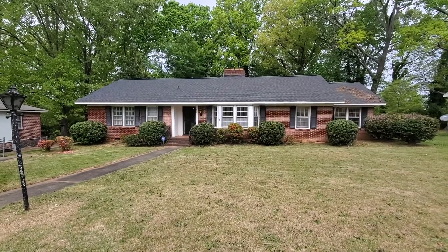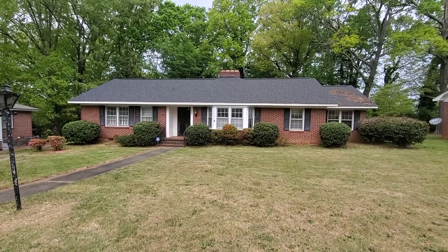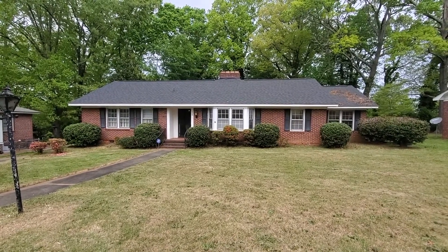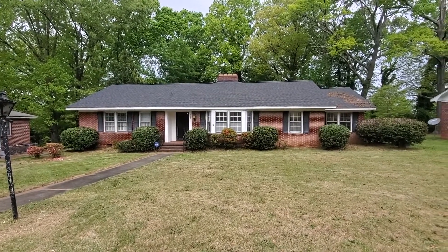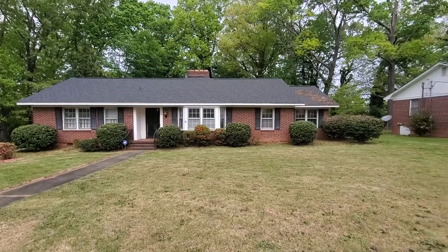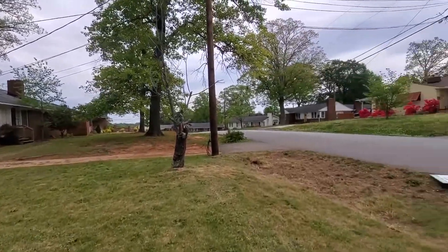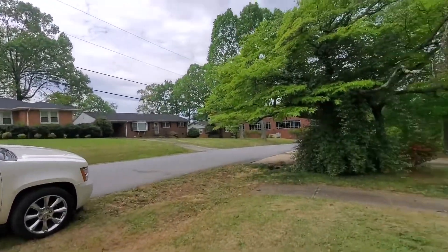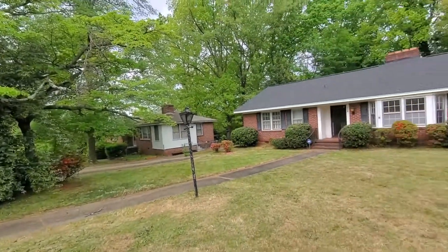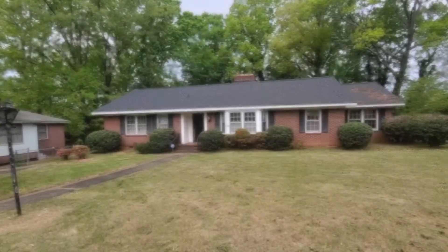Hey y'all, it's Brandi with Marchant Property Management. Today I'm at 112 Birchwood Drive in Greenville. This is a gorgeous two-bedroom, two full bath located just off of 85 and 185, so you've got super close access for travel, close to 385. This is located just near Greenville Memorial, Prisma Health. Beautiful, well-matured neighborhood here. Let's go check this one out.